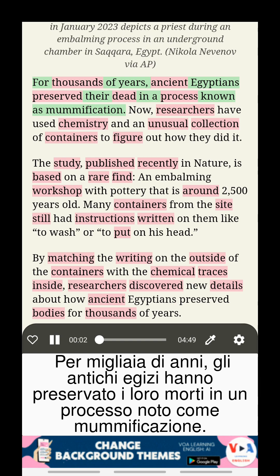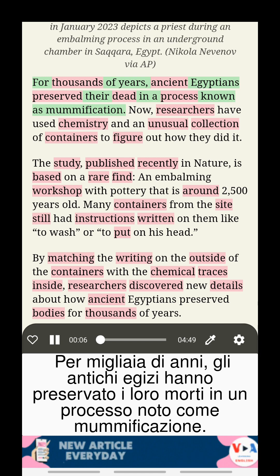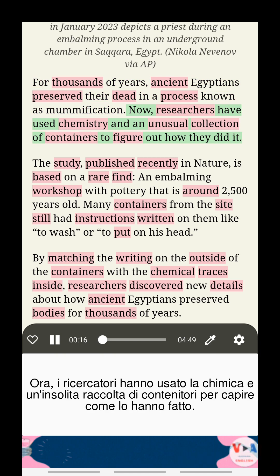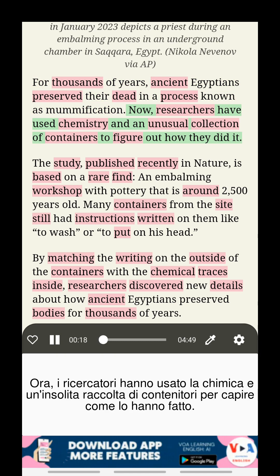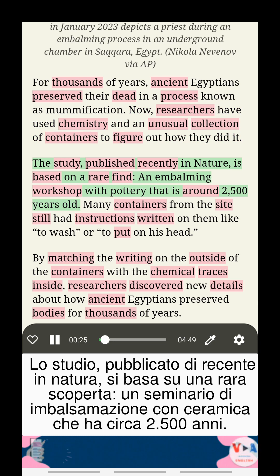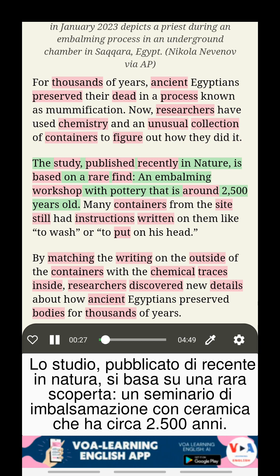For thousands of years, ancient Egyptians preserved their dead in a process known as mummification. Now researchers have used chemistry and an unusual collection of containers to figure out how they did it. The study, published recently in Nature, is based on a rare find: an embalming workshop with pottery that is around 2,500 years old.